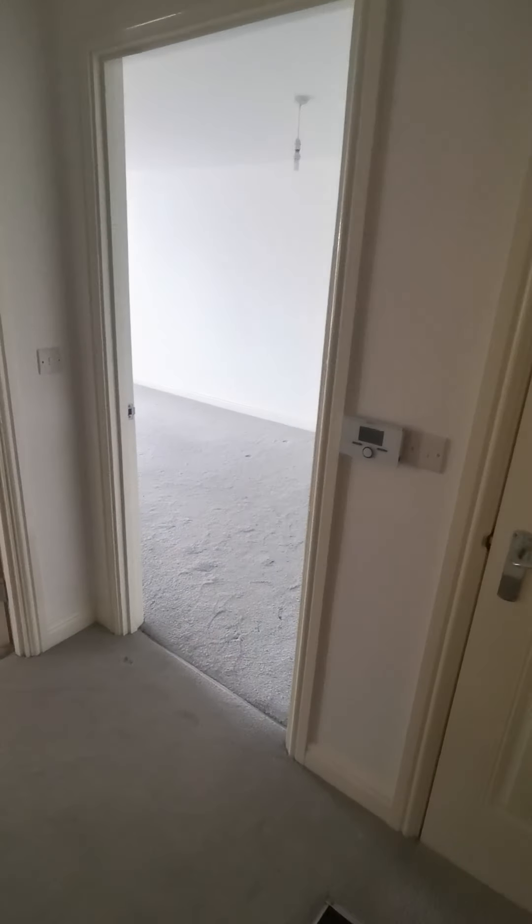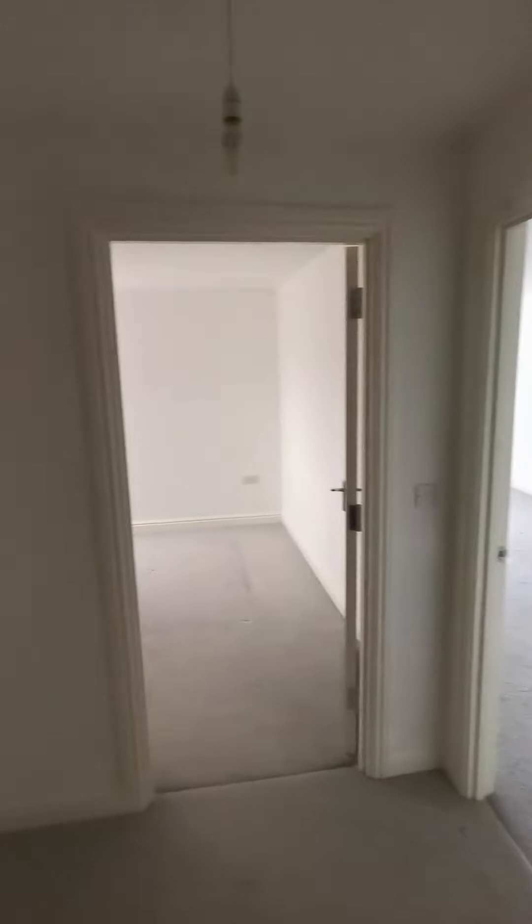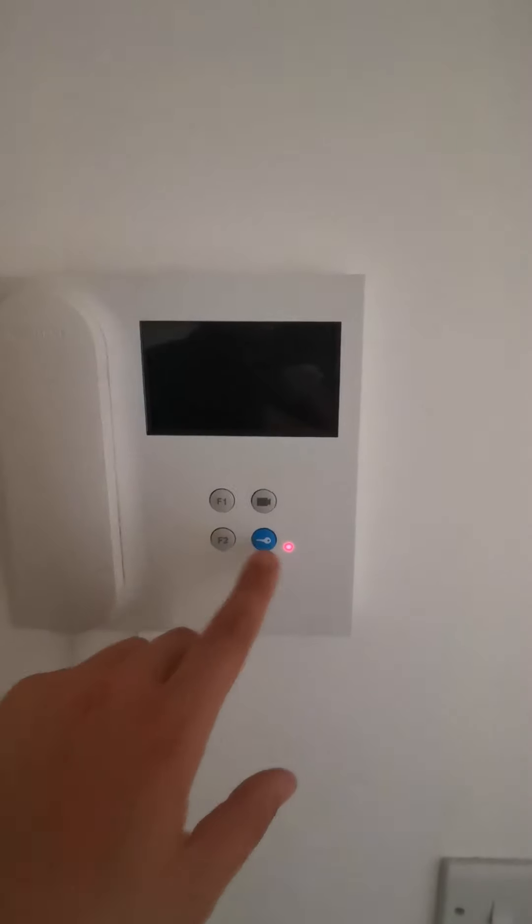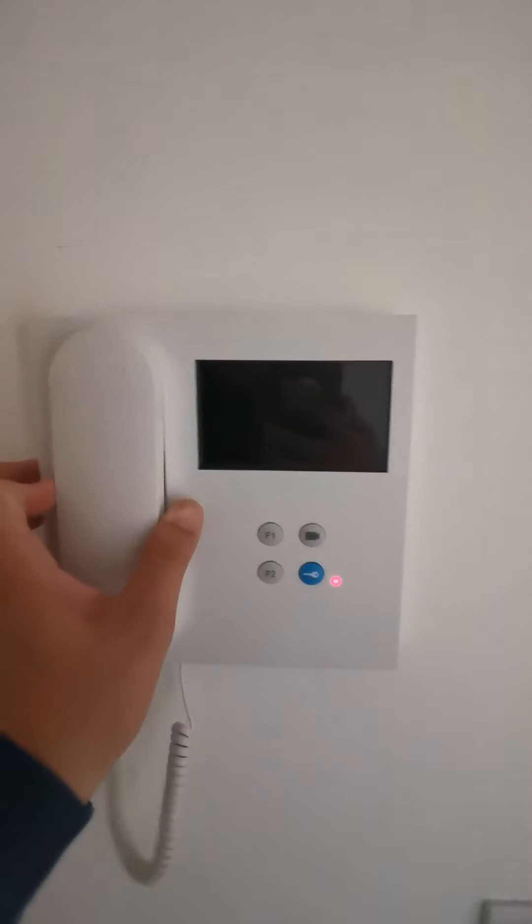So as you enter the flat, you enter into a nice spacious entrance hall. You've got your buzzer here, so you can see if anybody's coming downstairs. You just let them in, buzz them in like that, nice and simple.